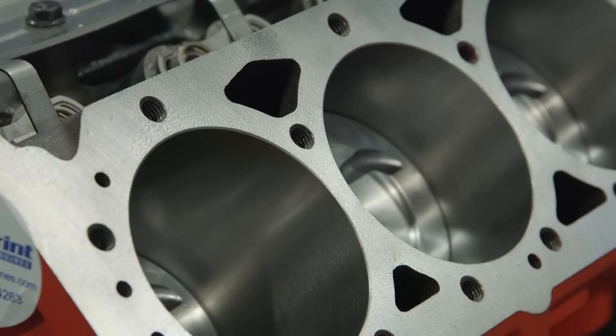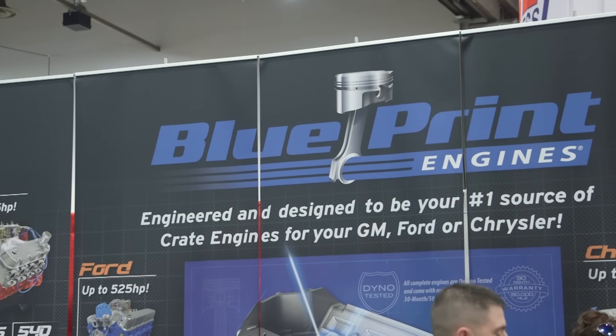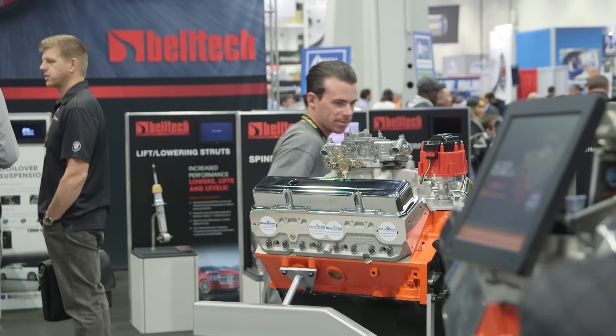What are the benefits that your customers are getting from using you guys? It's options. Customers don't have to make any sort of compromise anywhere along the line. We have entry level blocks that start out very competitive with what else is available in the market, and we also have products like a 632 cubic inch big block where we offer more horsepower than anybody else in our class. Every engine is dyno tested before it leaves our facility and we've got the best warranty in the industry.